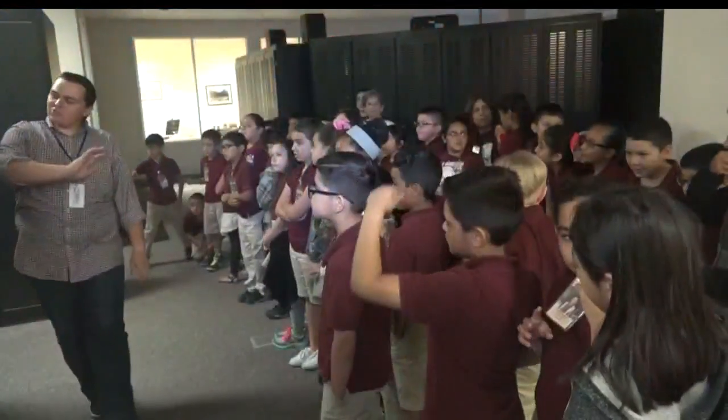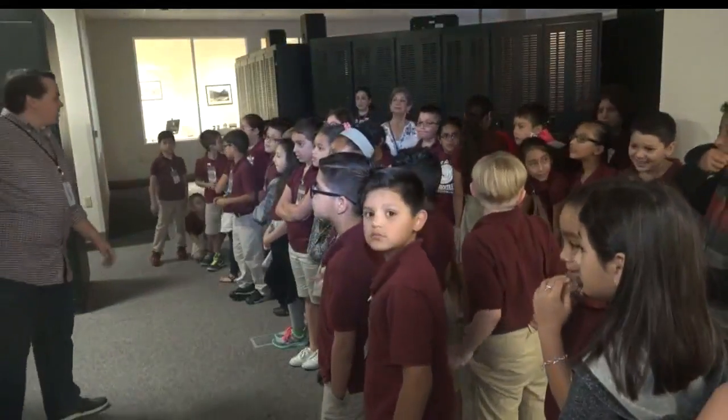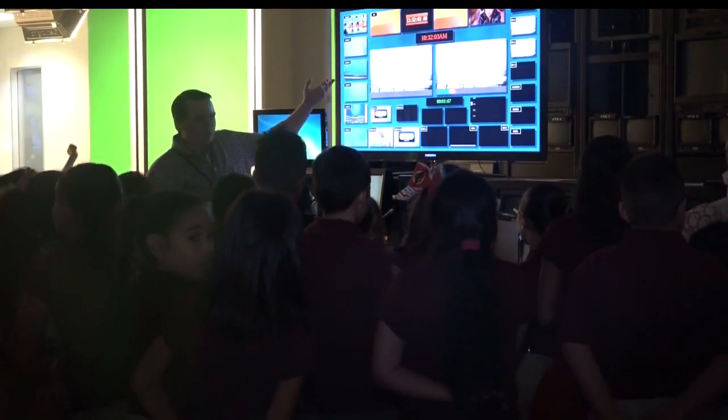After making a quick stop by the famous Domingo Studios, the students made their way to Master Control where they got a first-hand look at how our newscasts are broadcasted throughout the Coastal Bend.